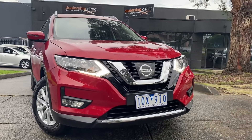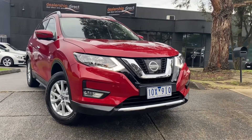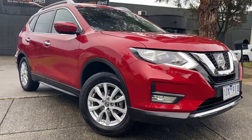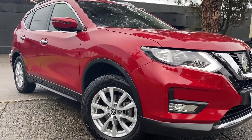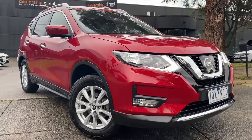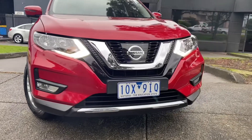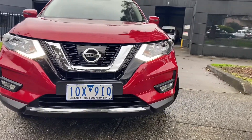Hi guys, Jade here from Dealership Direct. Thank you very much for taking the time to watch another one of our video presentations. Today we're going to be taking you through our Nissan X-Trail STL — beautifully kept, very low kilometres, only 30,000 kilometres, ready for immediate delivery down here on our showroom floor.